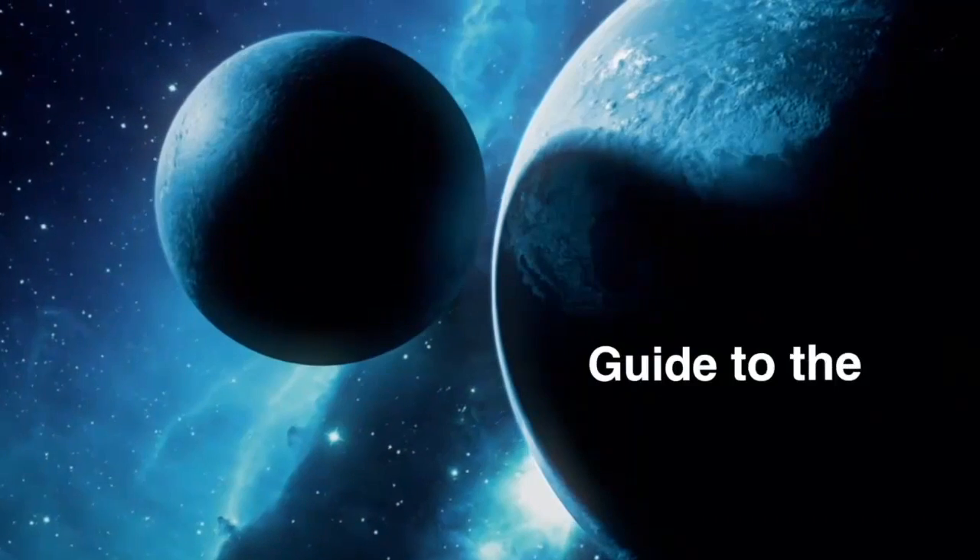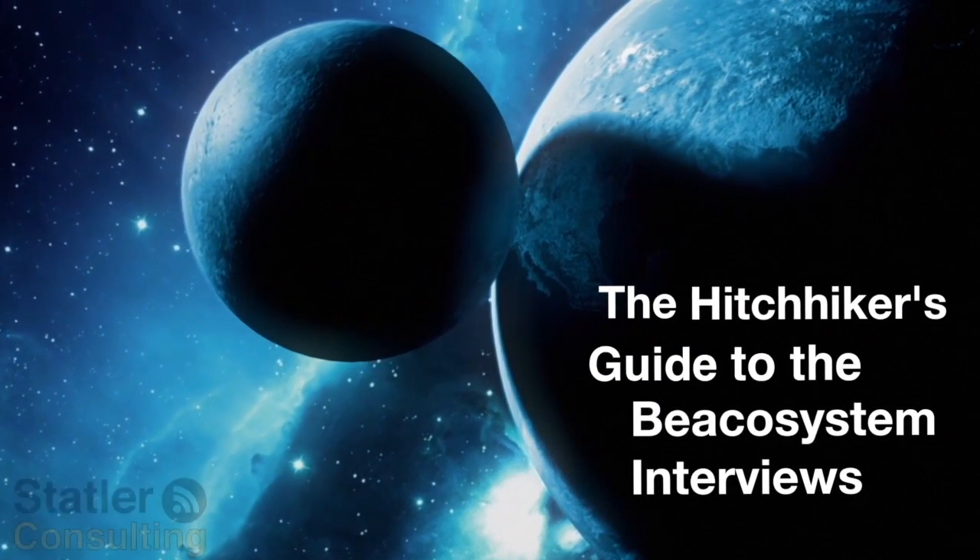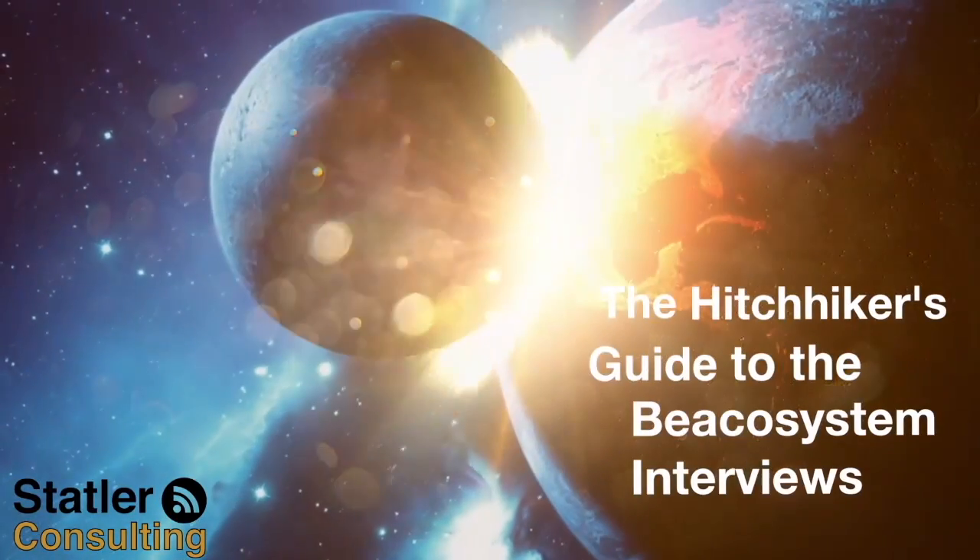You're listening to the Hitchhiker's Guide to the Beaker System with Steve Statler. Welcome to the Hitchhiker's Guide to the Beaker System. My name is Steve Statler of Statler Consulting, and this week we're going to be talking about visual light communication with Greg Carter, who is the general manager of the IoT business for Acuity. Welcome to the show. Thanks a lot, thanks for having me, Steve.